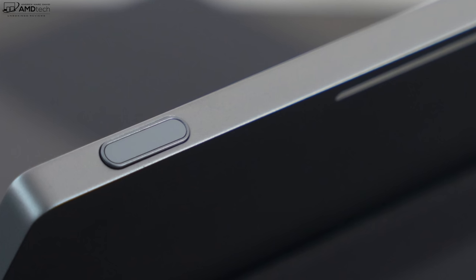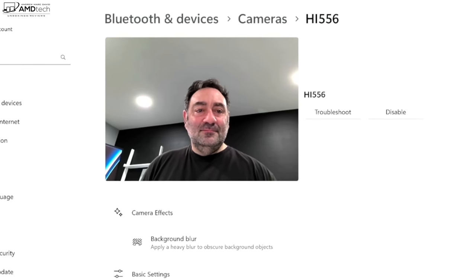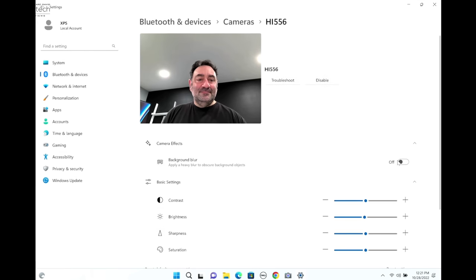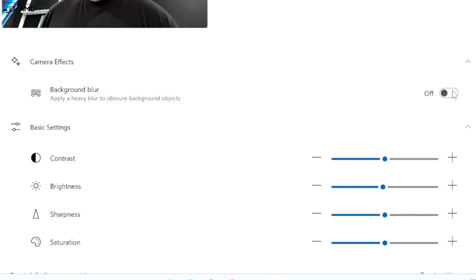The front-facing camera is an IR camera supporting face recognition login — setup was easy and it works well. It's a 5-megapixel camera shooting 1440p video. It also has special video conferencing features: background blur, eye contact, and auto framing. The rear camera can shoot 4K video. Compared to the Surface Pro 9 with 5G's NPU for enhanced features, this XPS offers very similar effects for background blurring and other enhancements.